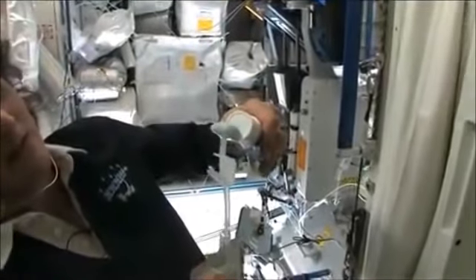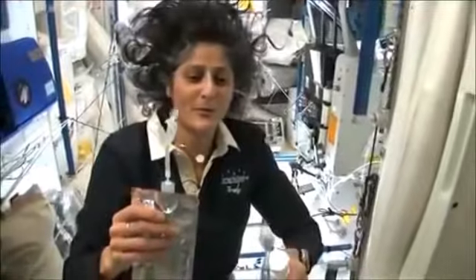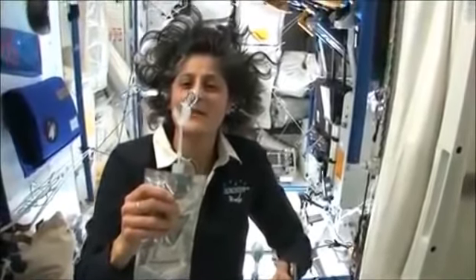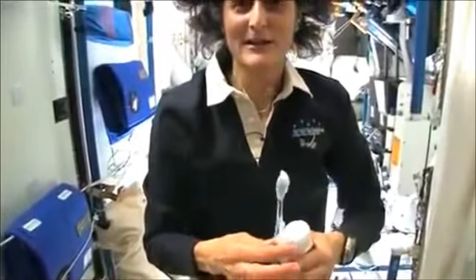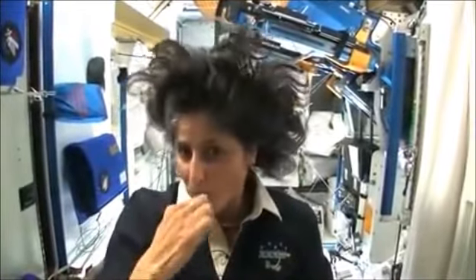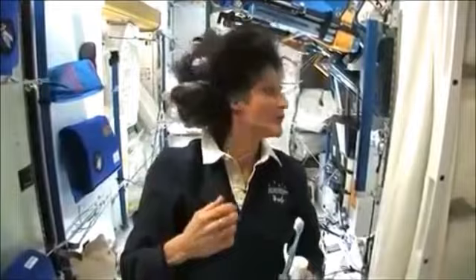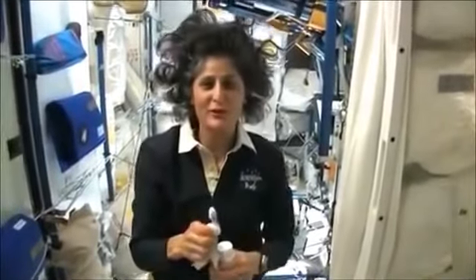Water is pretty neat up in space. It'll stick to your toothbrush and it will make a big bubble — that's just surface tension. And then you can drink it. A lot of people ask what you do with the toothpaste after you brush your teeth. Two options: swallow it, and it's sort of like mouthwash, but it tastes a little gross. Or you can just spit it out in a paper towel.